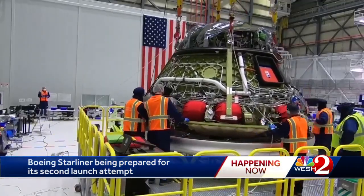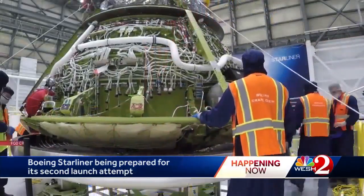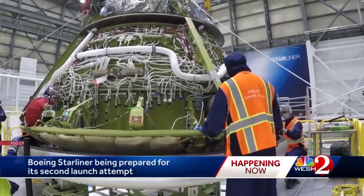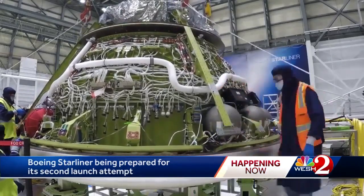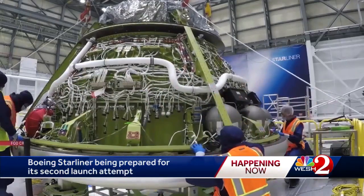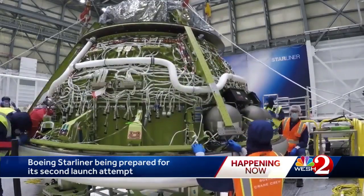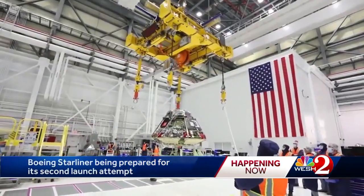Now, technicians are completing a milestone step toward making everything right. They're attaching a heat shield to the base of the crew capsule. This enables the ship to withstand a return to Earth in temperatures hot enough to melt steel. The installation of the heat shield signifies the Starliner is closer to a second unoccupied test launch expected late this year.